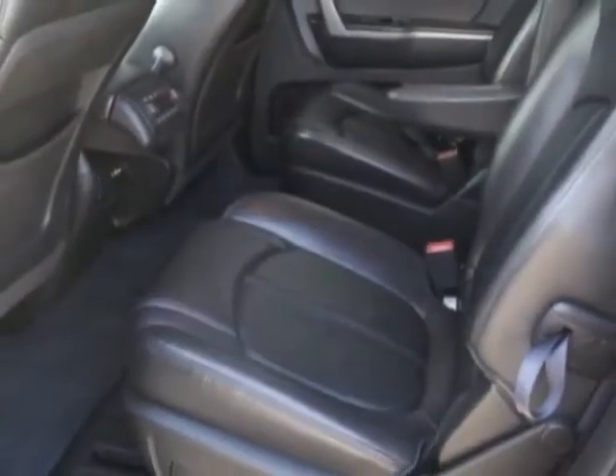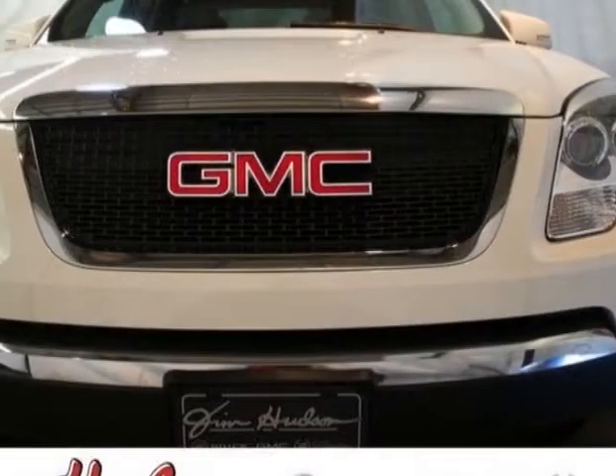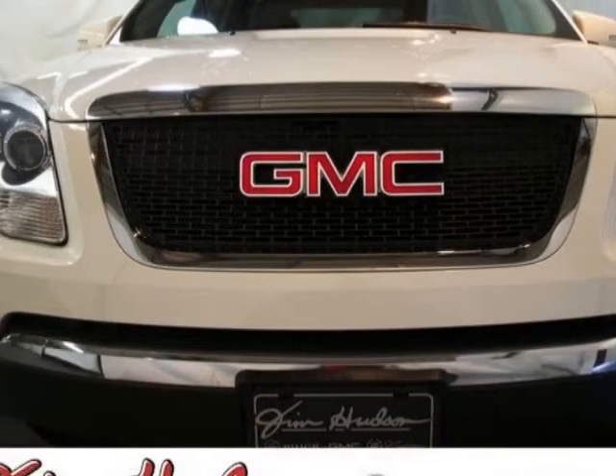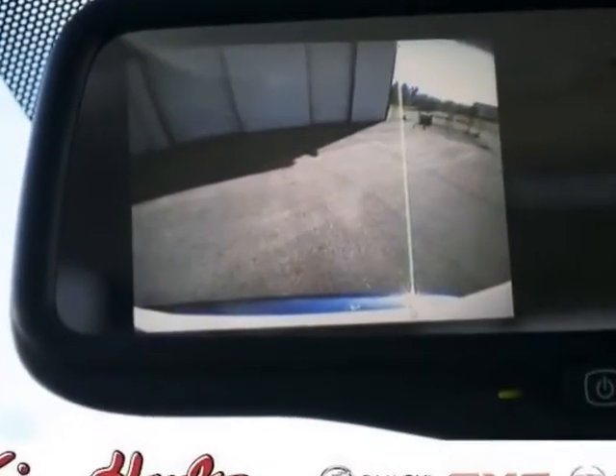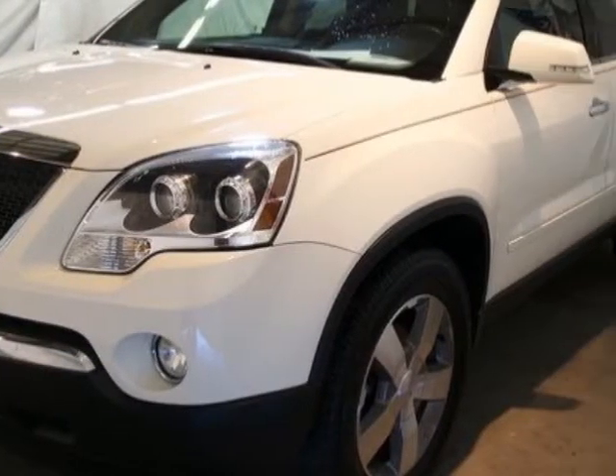This vehicle gets an estimated 16 miles per gallon in the city and an estimated 23 on the highway. This Acadia boasts a 3.6 liter engine and a 6-speed automatic transmission.